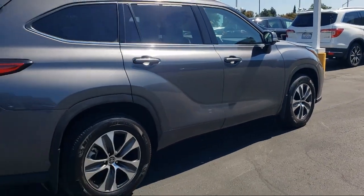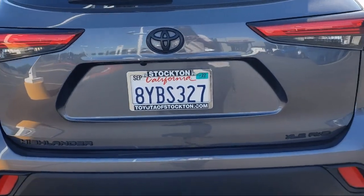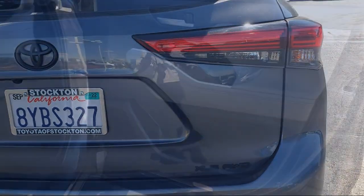Heated front seats, Apple CarPlay and Android Auto, rear view camera, and has less than 30,000 miles on the odometer.